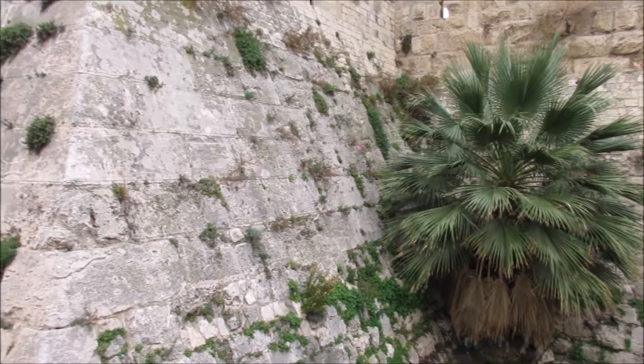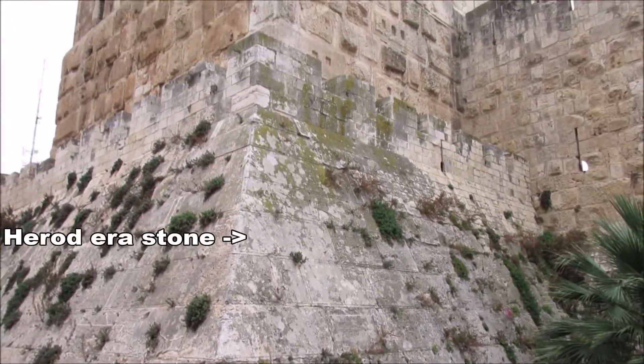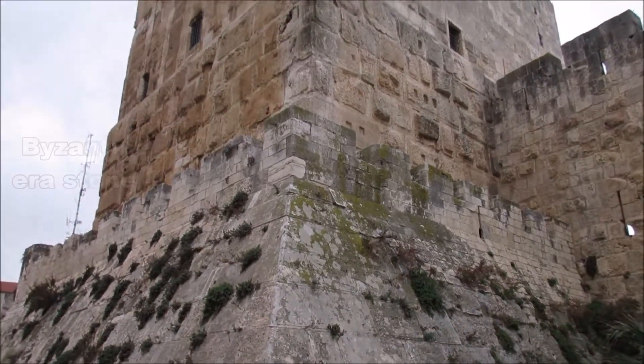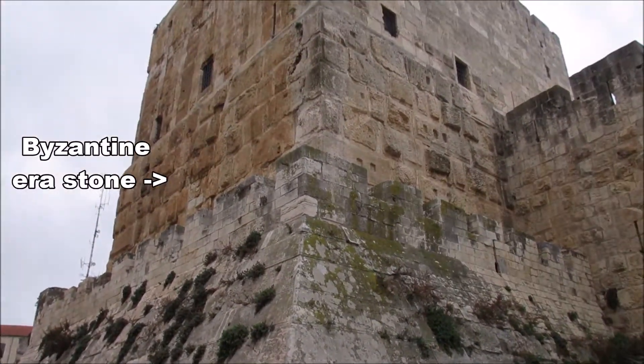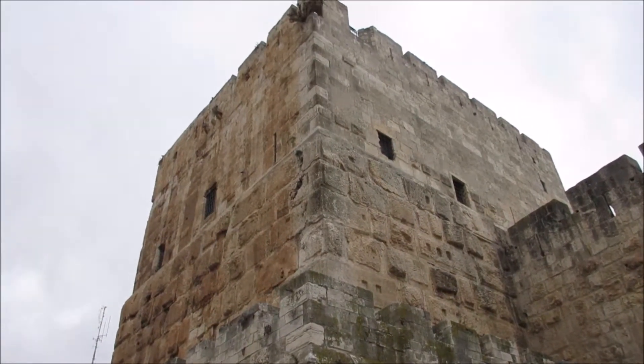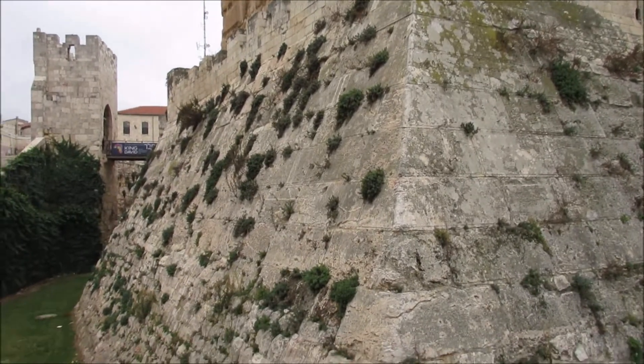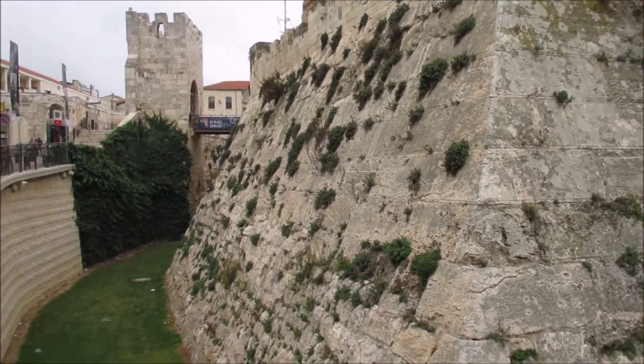We can see the different layers of the city. The bottom layer is stone from the Herod era, then on top of that is Byzantine stone, and then Crusader stone. It's interesting that as the city was destroyed and rebuilt, they would rebuild on the old foundations or level things off and build on top.